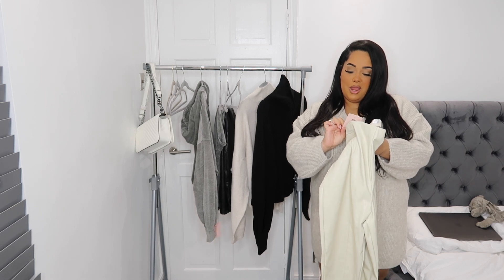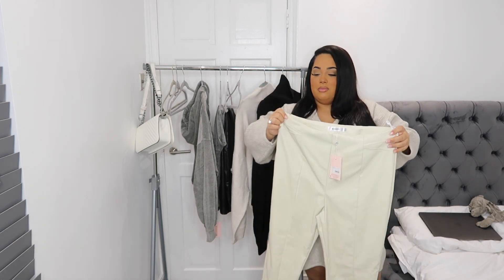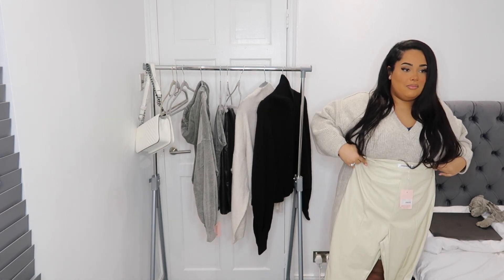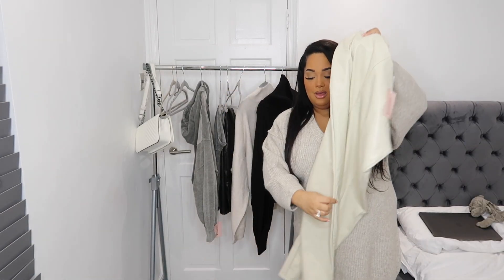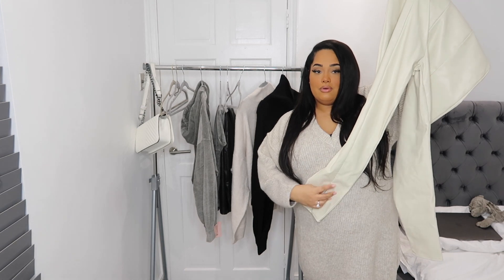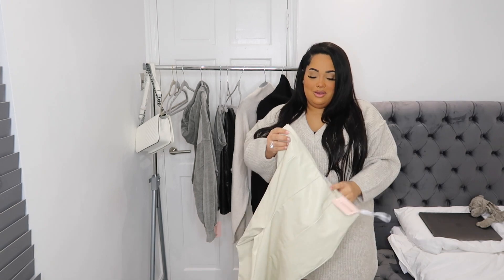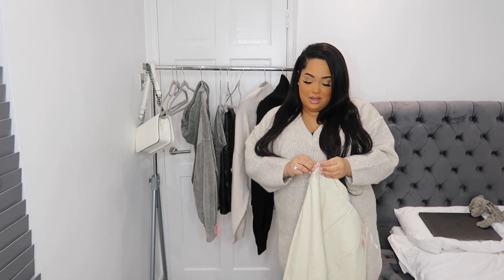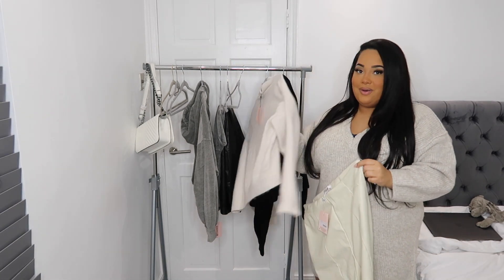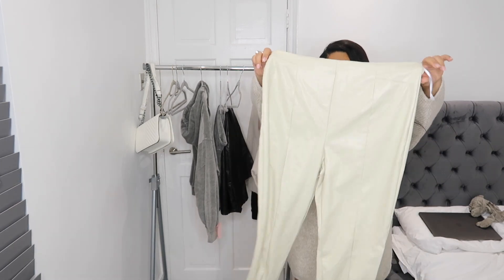Next we have these premium faux-leather leggings in size 18. I got these because of Ellie Derby and Gemma Louise Miles, to be honest. They're a little bit stretchy but I'm not sure if they're going to fit. I really like the detail at the bottom where it's open at the front — I thought that was really sick, and you can wear it closed as well. I could really envision these with the white jumper or even the black jumper.